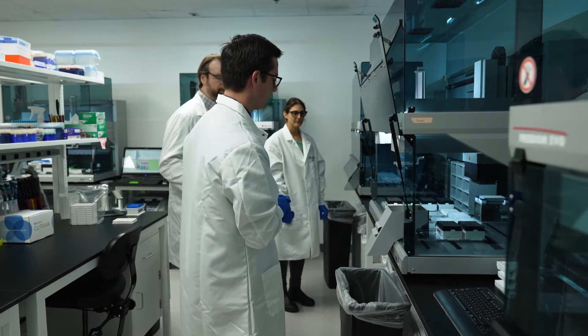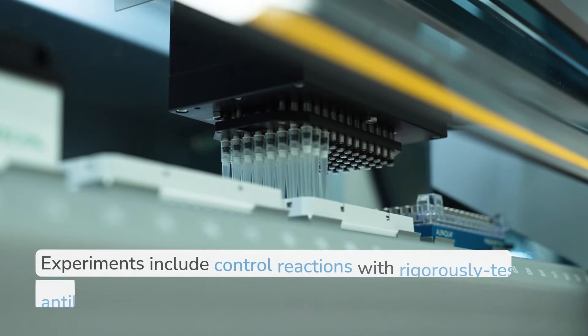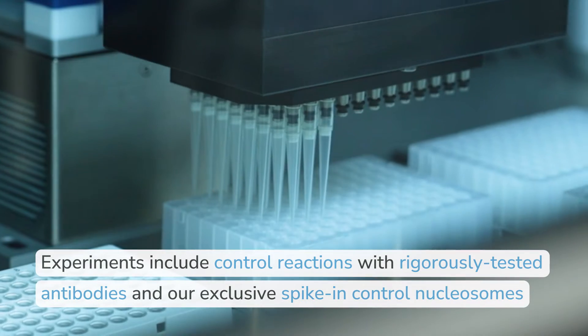Standardization is about reliability. It's about having a streamlined process and having robust assays that work all the time. Each experimental plate includes control reactions with rigorously tested antibodies, and all of our reactions contain our exclusive spike-in nucleosomes.